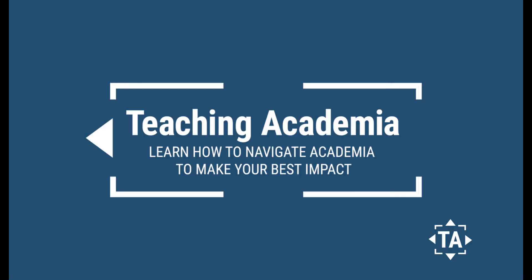What do you need to know about getting federally funded government research grants? You're going to find out right now. Hey everybody, I'm Leigh Hall from teachingacademia.com and I'm all about giving you the tools you need so you can navigate academia and make your best impact. Today we're talking about what you need to know about getting government federally funded research grants, and I'm just going to give you a very broad overview here.